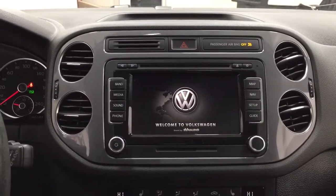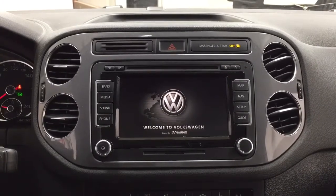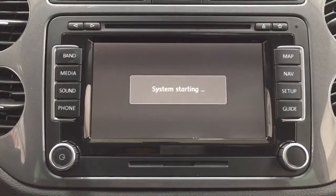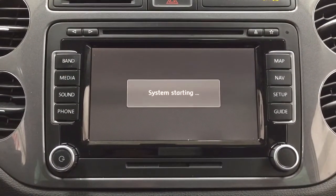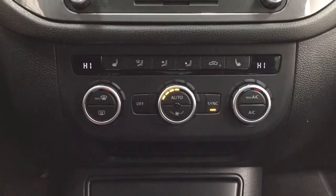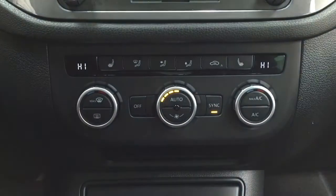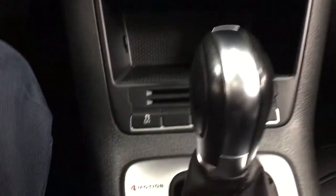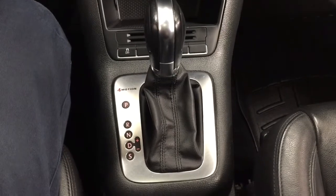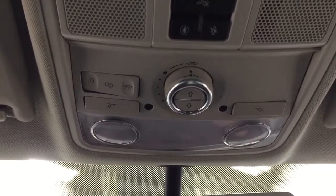Taking a closer look at the center dash and display, you'll see features including your hazard lights. Just down below you have dual zone climate control settings with heated seat controls for driver and passenger with three different settings. Below that you'll find traction control on and off, and the vehicle is mated to an automatic transmission. Up top you have your auto-dimming rear-view mirror, along with open and close and light controls at the top.